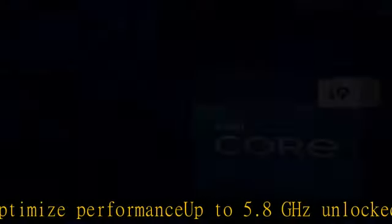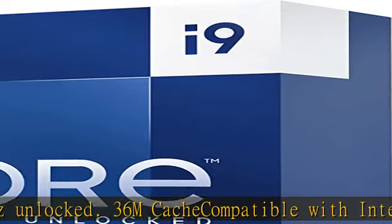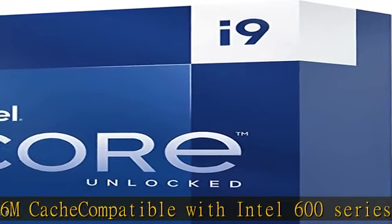No thermal solution included. Discrete graphics required. Check the description to get this product today at the best price.